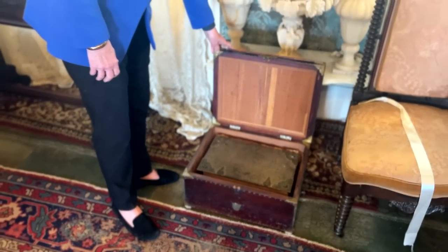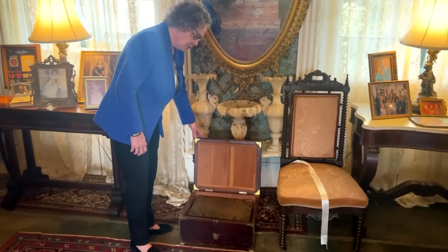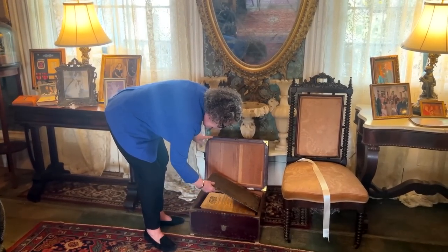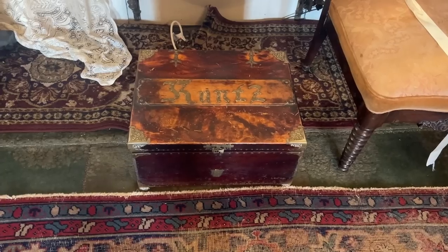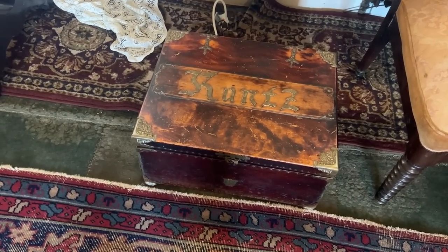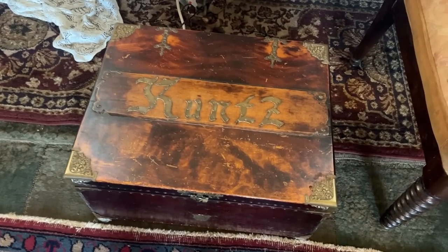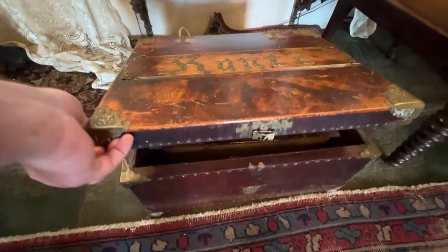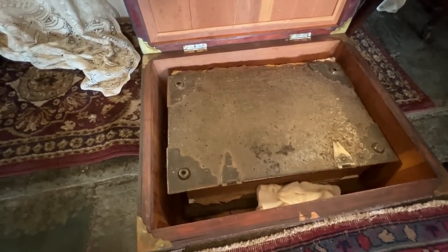This is our Koontz Family Bible. We don't know the entire history of it, but it was printed in 1670 and is written in Old High German. It has some handwriting on the inside which is genealogy, and there are some loose papers inside which we were told over the years might be recipes — but we actually found out that they have Bible verses on them, which makes a lot more sense.